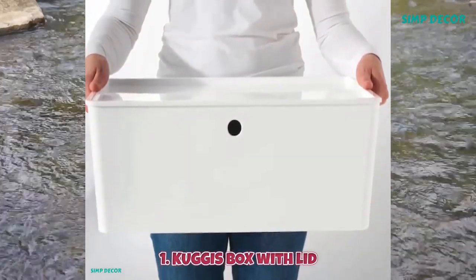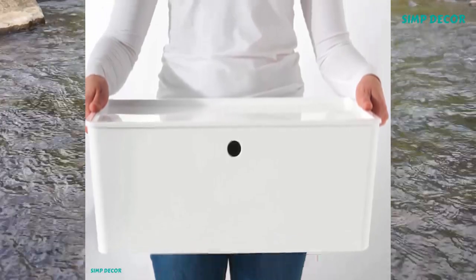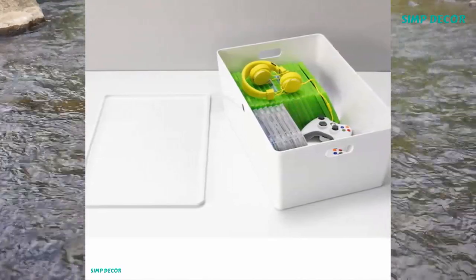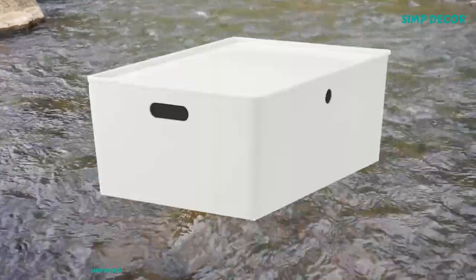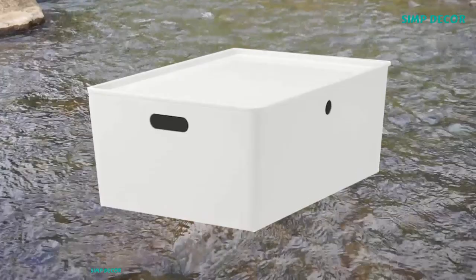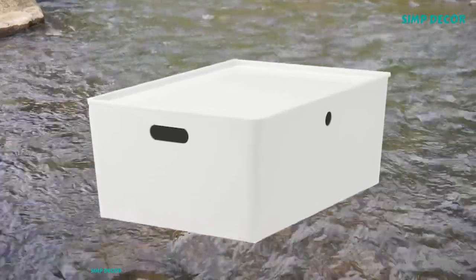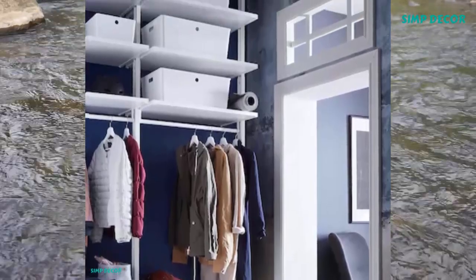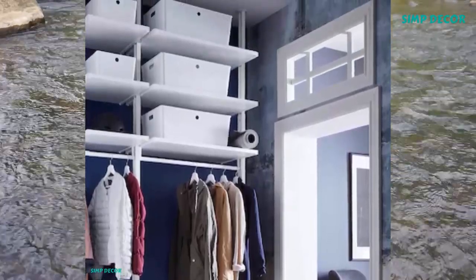1. Kuggis Box with Lid. This large size Kuggis box is spacious enough for crafts, gaming supplies, hobby equipment, or clothes. The glossy modern design is made from PET plastic, recycled and transformed into useful storage for you. Kuggis Box is very easy to lift and carry thanks to the handles on two sides of the box.